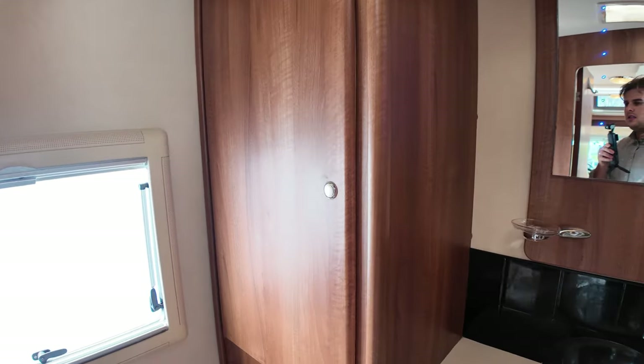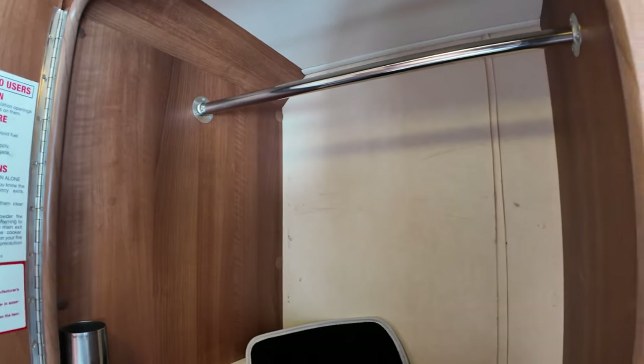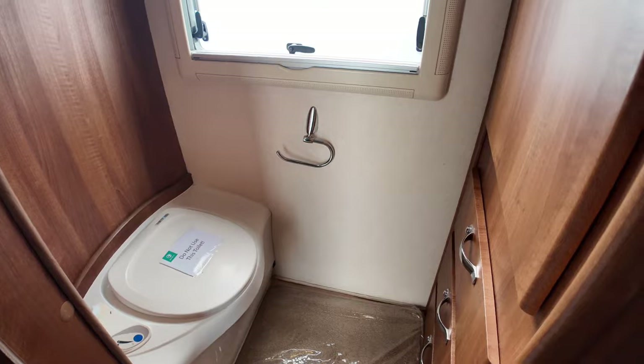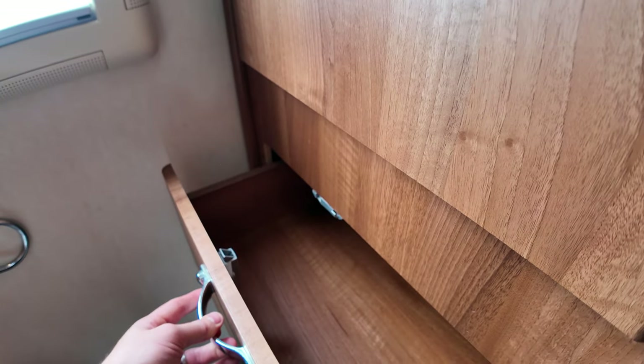Some nice wardrobe space here. Again all extra storage. A rail up the top. And then we've got a toilet just down here. More storage lockers and cupboards just down here.